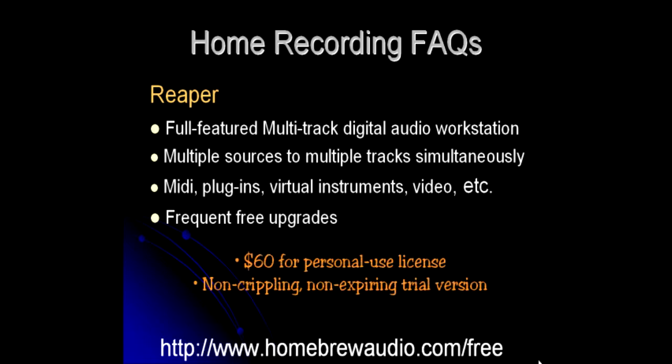They charge $60 for a personal use license, and unbelievably, they have a non-crippling, non-expiring trial version.